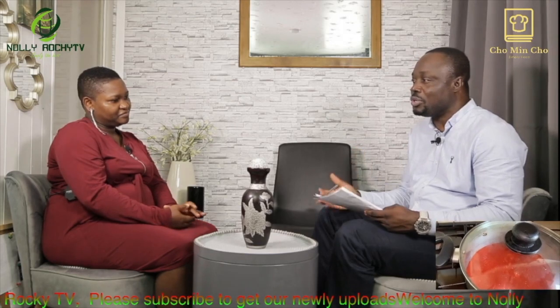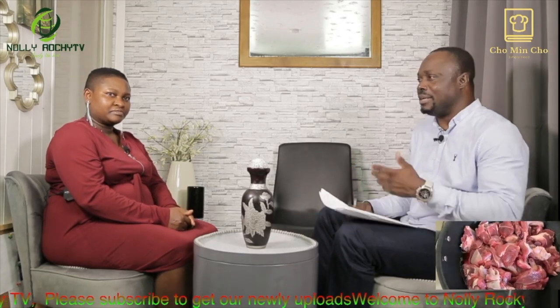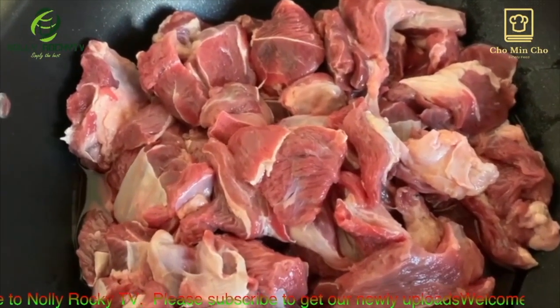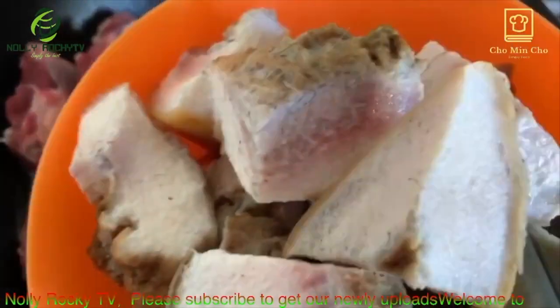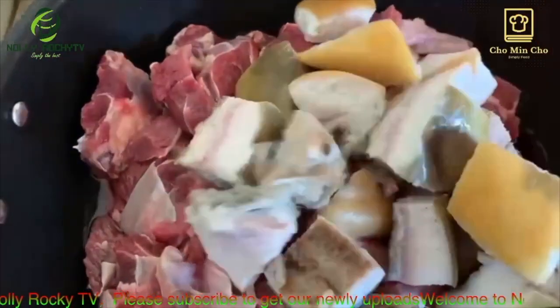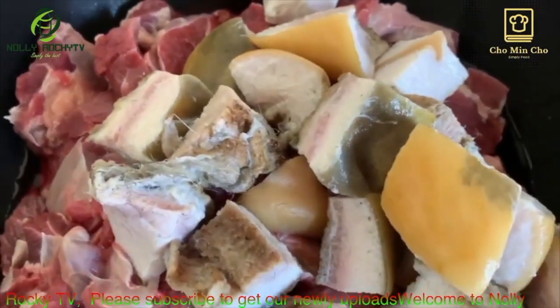We're going to be talking about this stew — you're going to be teaching us how to make it. Most people call it tomato sauce. People can use it to eat rice, yam, even roasted plantain, boiled plantain, fried plantain, and things like that. Can you tell us how that is done? I know people do it different ways, but from Chomicho Kitchen, how do you do it?